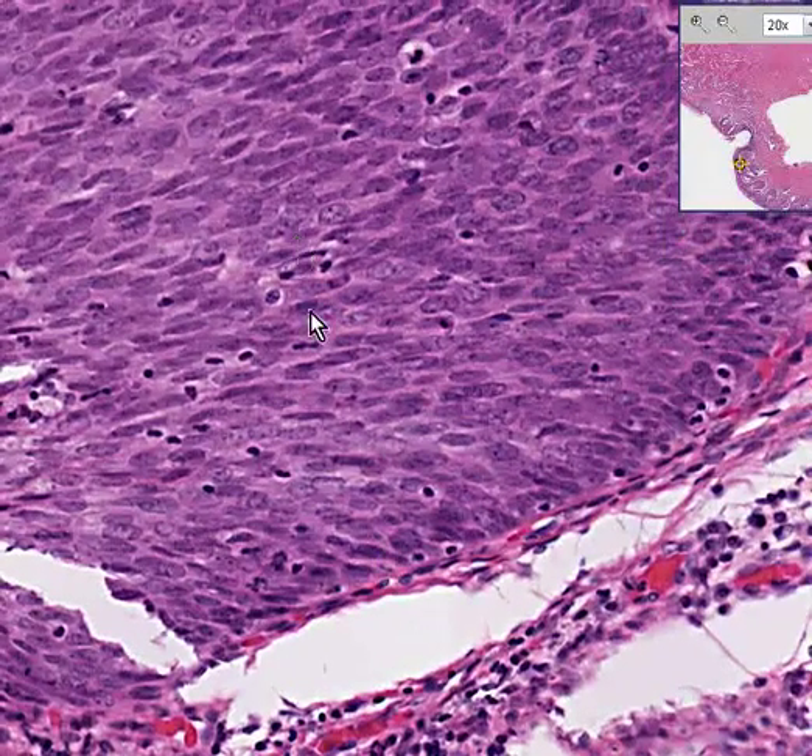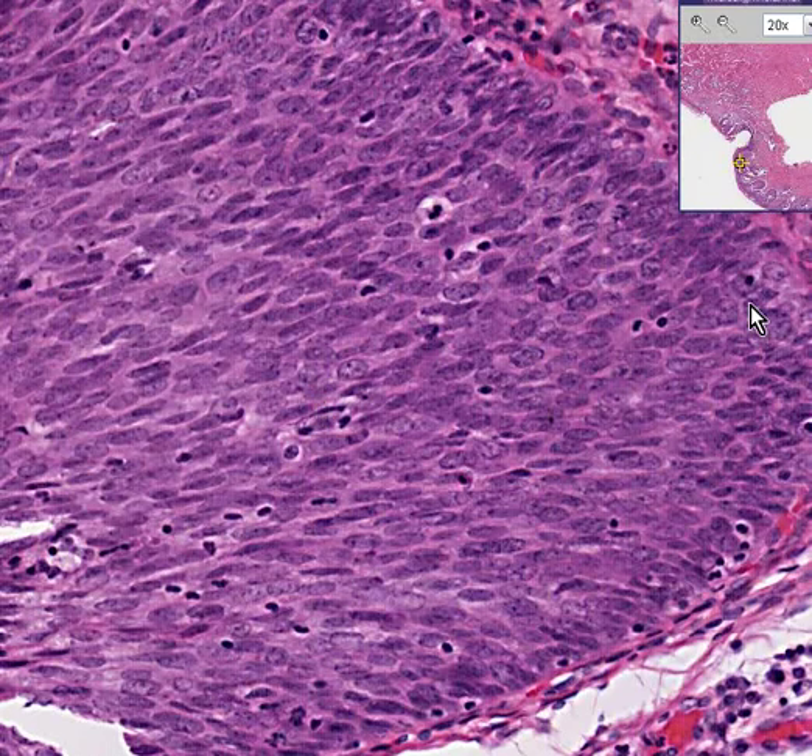But it doesn't matter what you call it or what buzzwords are in vogue — the processes have always been the same: loss of maturation pattern, big dark ugly nuclei, increased mitoses, some of which look abnormal. These are all signs that cancer is starting to appear.